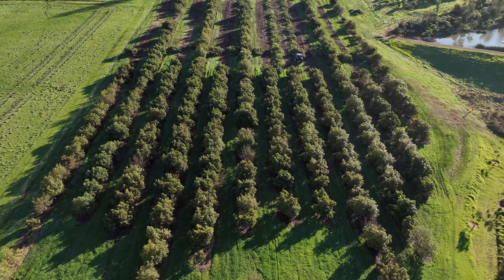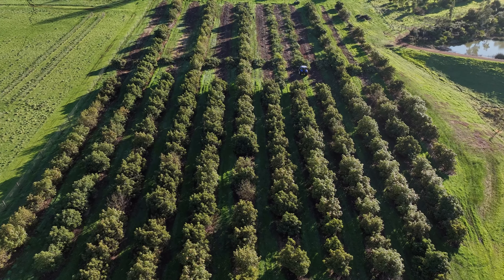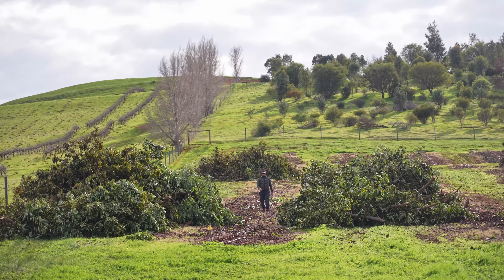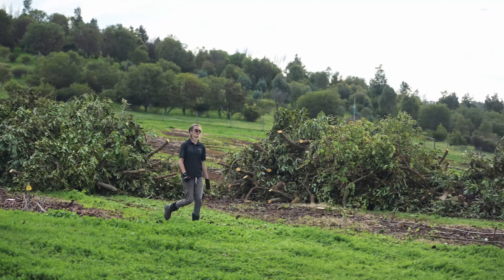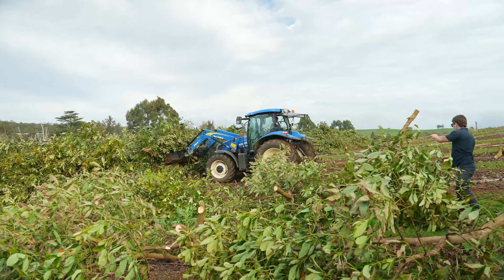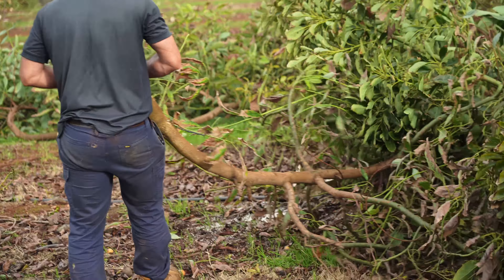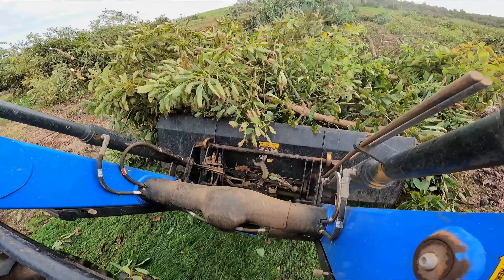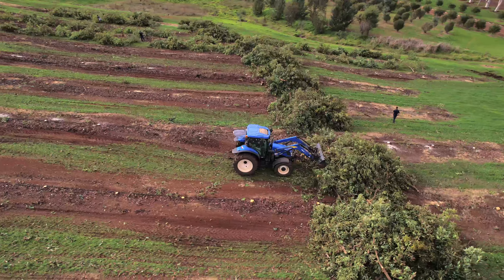Been a good ride with the avos. We picked over 200 bins last year, but unfortunately things went a little bit with the market, and we're really trying to get away from using any sort of sprays where we can on the farm. The avos use a few sprays, and if you can't spray the trees to keep the Phytophthora under control, you have a big problem with tree health, so we decided to move away from that.